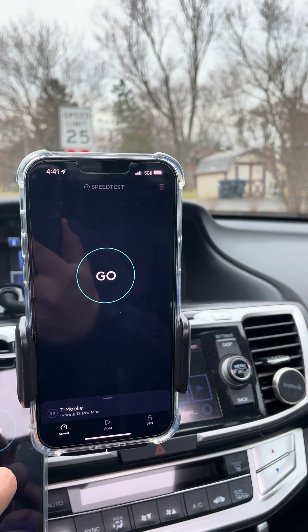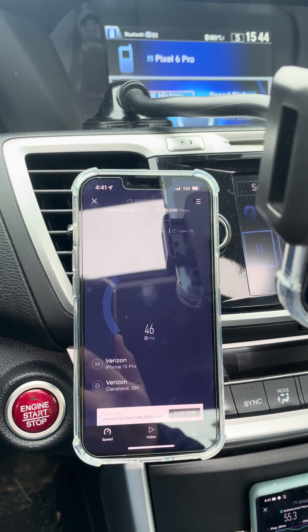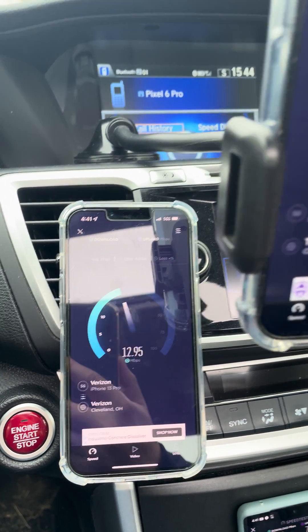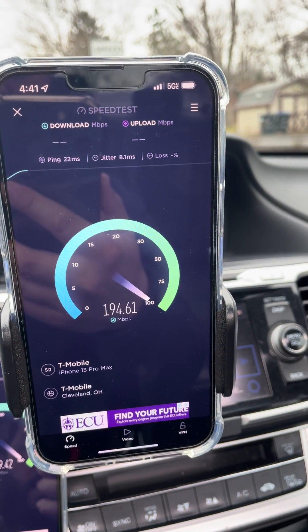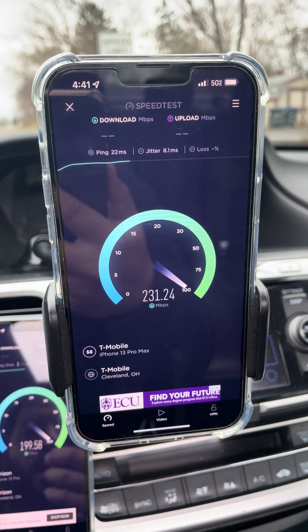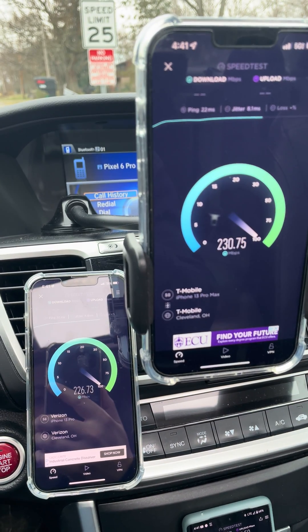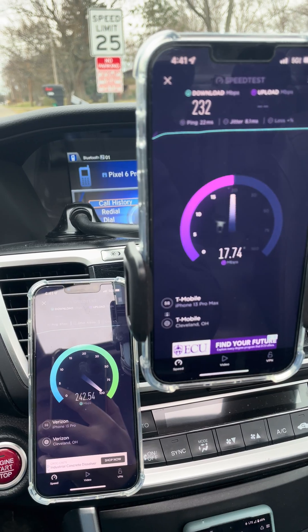Hey guys and gals, we're doing some speed testing here. I got Verizon 5G Ultra Wideband — that's the N77 60MHz channel. I got T-Mobile, and we got the N41 100MHz channel. We're about a mile away from the site. They're on the same site, actually. I wanted to test it from a little bit of range, so here they go at the same time.